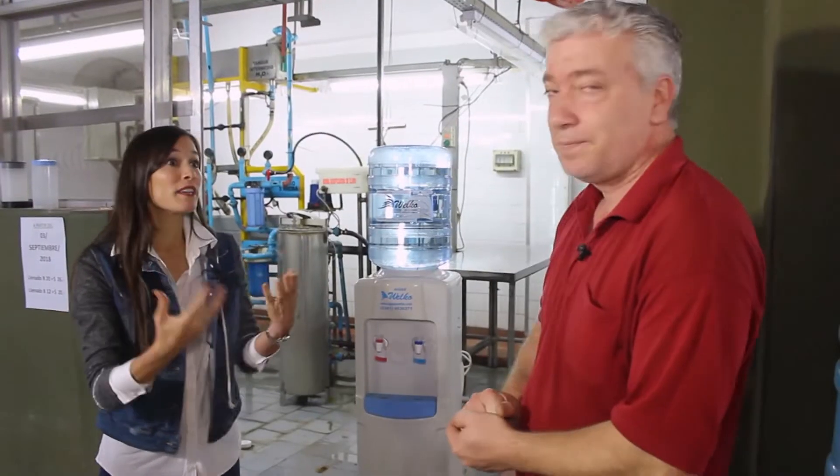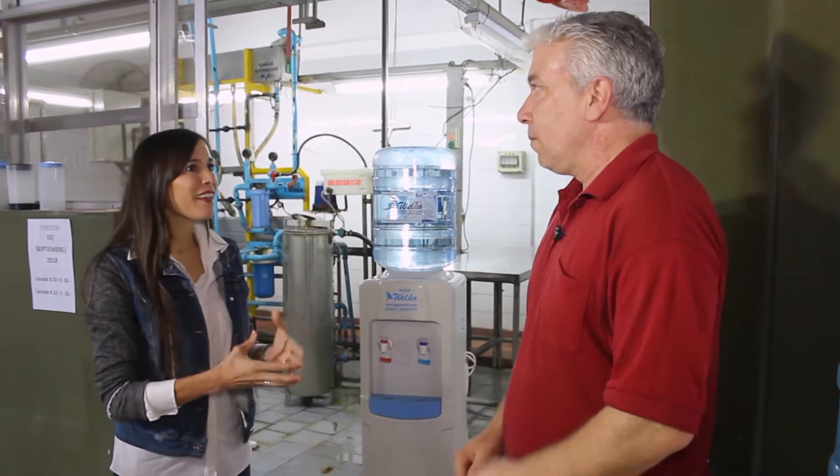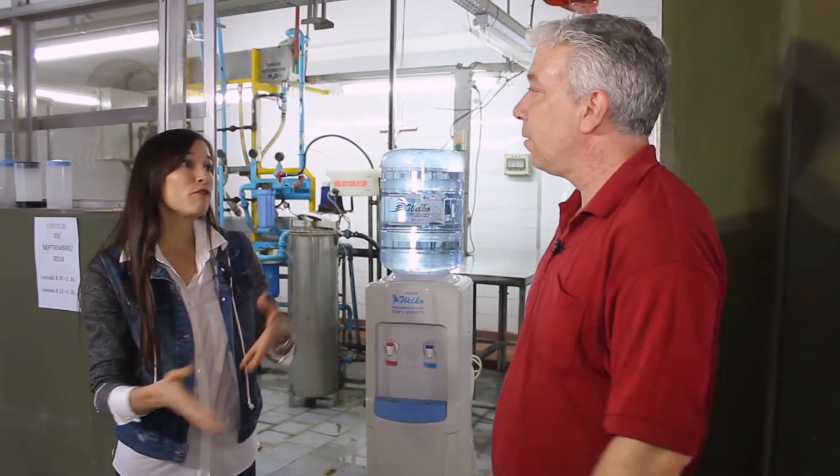Acá trabajando y tratando de darle una buena explicación y un buen comienzo a este reportaje y ver cómo es el tratamiento del agua. ¿Y de qué se trata esto del agua microfiltrada, el agua tratada? ¿Es diferente al agua de grifo o al agua mineral?